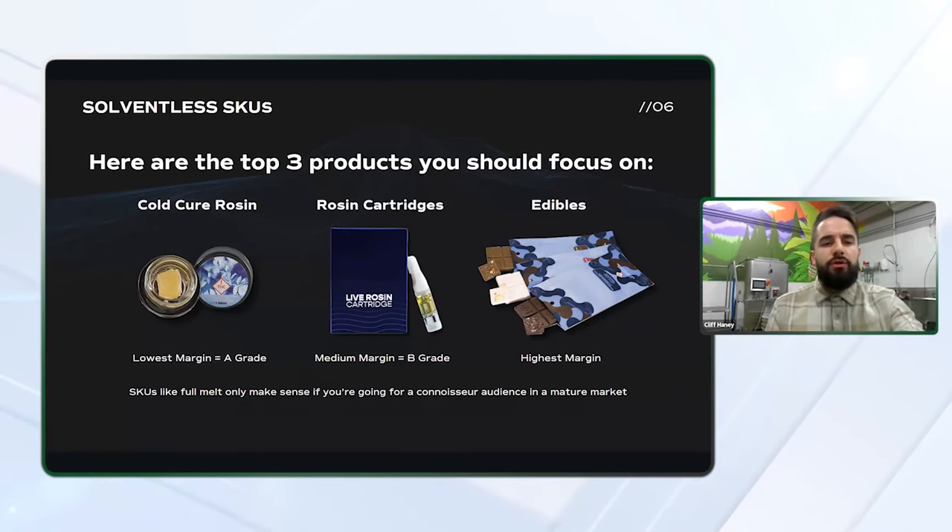Finally, edibles are a no-brainer for any solventless processor. They capture the highest margins and can utilize any grade of quality from your harvest. While other SKUs like full melt are regarded as the pinnacle of quality for concentrates, they seem to only make sense in more mature markets such as California and Colorado because there's a much larger connoisseur audience there. Consumers in new states need education and experience to understand why they would want to pay $50 to $60 for a gram instead of sticking with cheap ounces of shake.